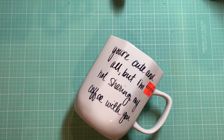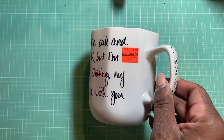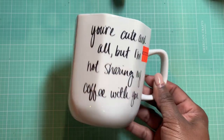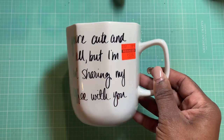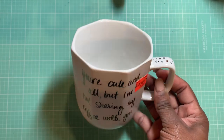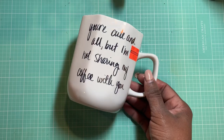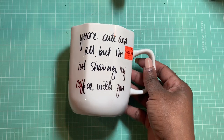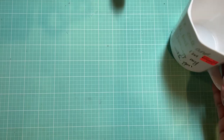I do apologize if I shared this before. I did pick up this mug — it was on clearance for $2.24. It says 'you're cute and all, but I'm not sharing my coffee with you.' Although I've been curbing my coffee lately, drinking more tea and hot lemon water. But I love, love, love this cup. Whenever I can get cute mugs for cheap I go ahead and grab them. I did pick that up from Hobby Lobby.